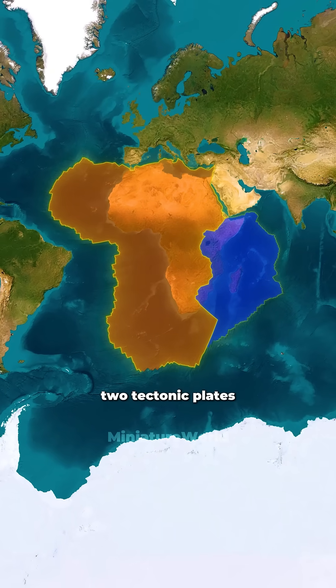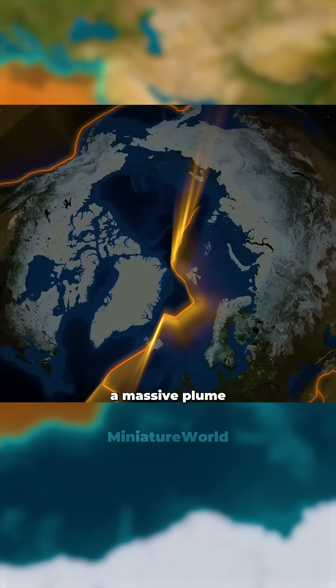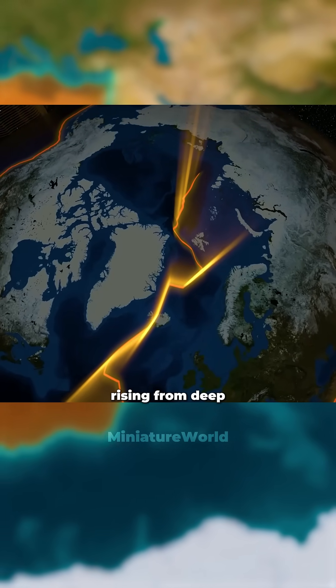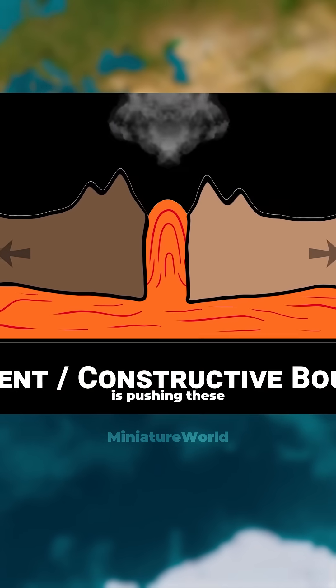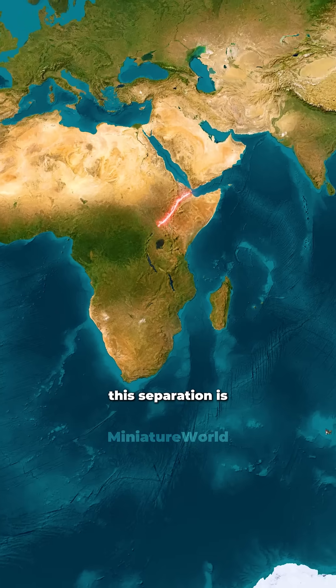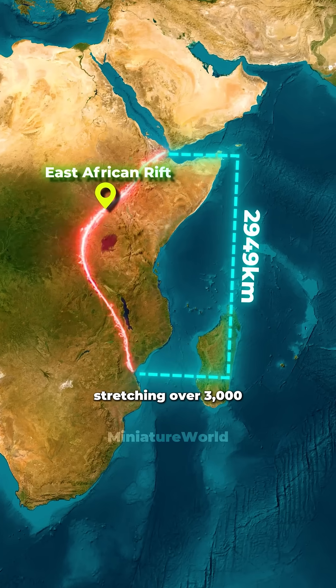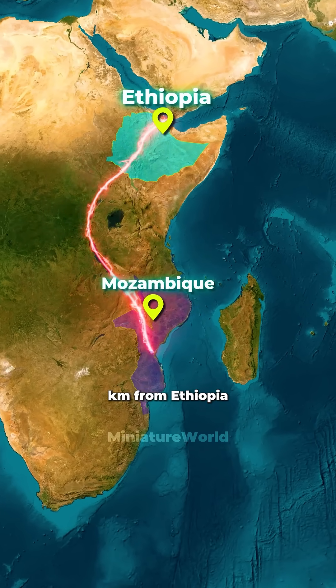Africa sits on two tectonic plates: the African plate and the Somali plate. A massive plume of hot rock rising from deep within the earth is pushing these two plates apart, slowly separating them over time. This separation is known as the East African Rift, stretching over 3,000 kilometers from Ethiopia to Mozambique.